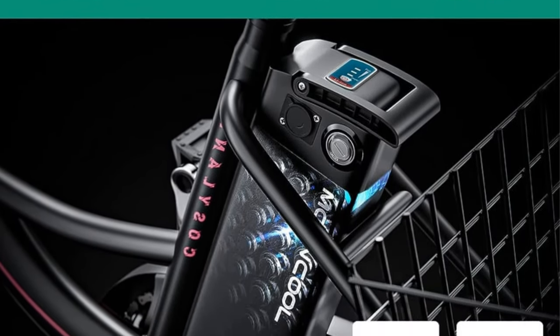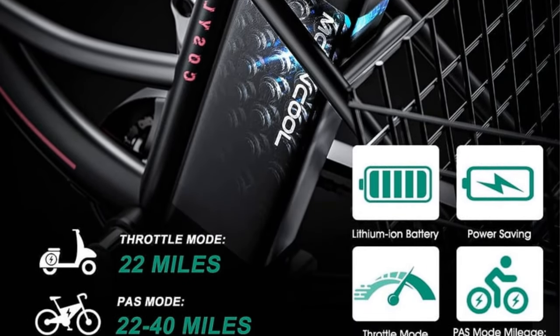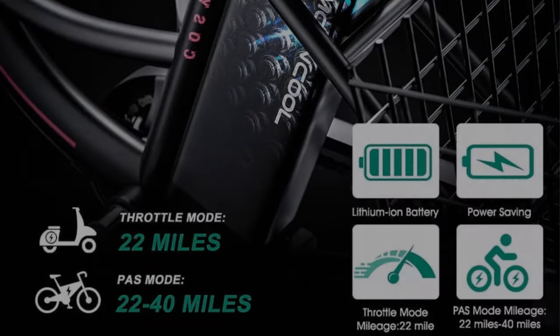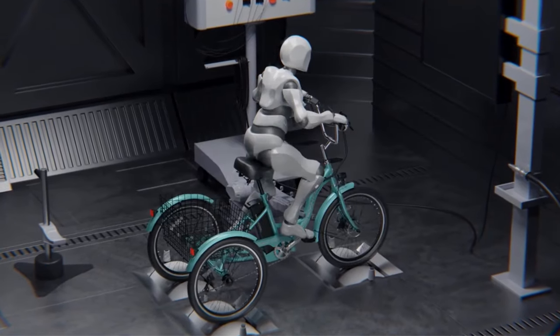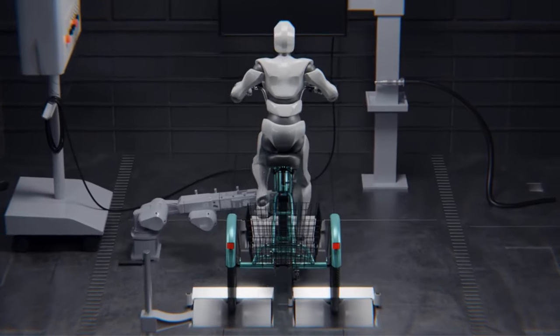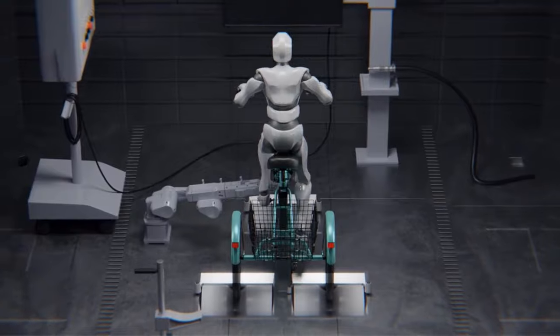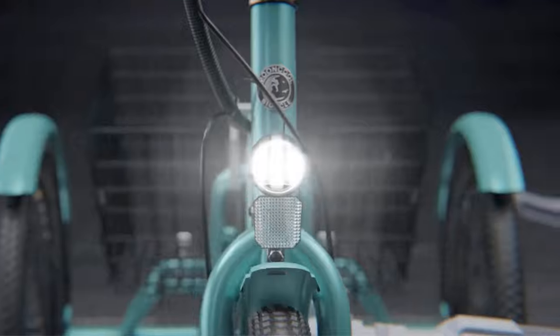Equipped with a powerful 350W rear drive motor, this electric tricycle provides reliable support and can reach a top speed of 15.5 miles per hour. The 36V 10Ah lithium battery, UL certified, offers a range of 25 miles per full charge, making it suitable for daily commuting and short trips. The inclusion of two disc brakes ensures crisp stopping and steady speed control, especially on descents, enhancing safety during rides.